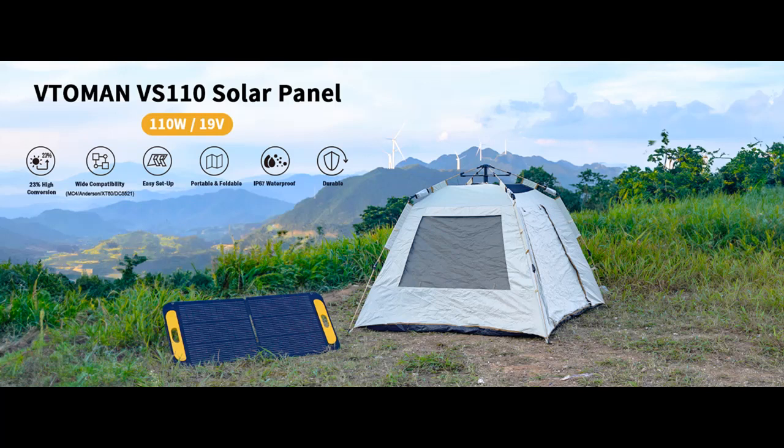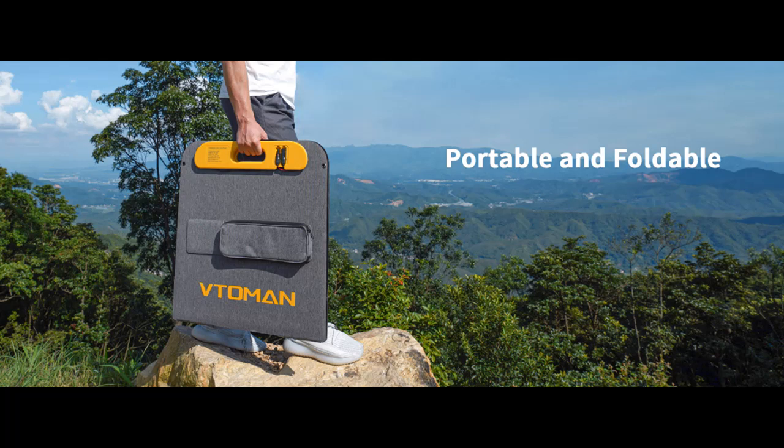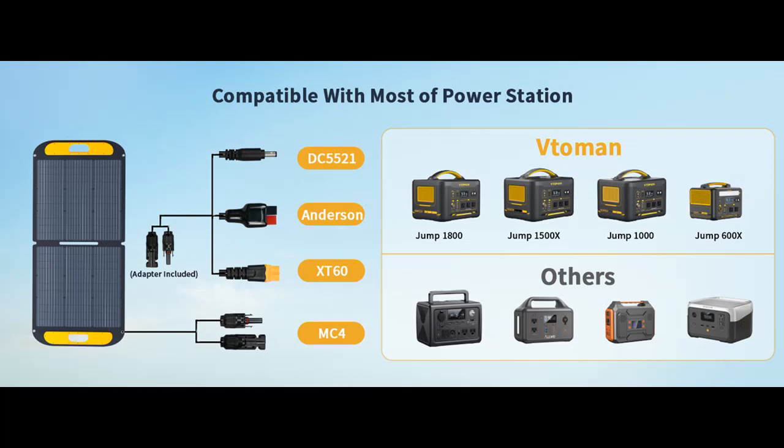We introduce a review for the VITAMIN VS110 Portable Solar Panel, empowering off-grid adventures. In the era of sustainable living and outdoor exploration, having a reliable source of clean energy is paramount. Enter the VITAMIN VS110 Portable Solar Panel, a remarkable folding solar panel that offers a seamless blend of power, efficiency, and adaptability. Whether you're camping in the wilderness, embarking on an RV journey, or simply looking for a sustainable home energy solution, the VITAMIN VS110 is here to illuminate your path.